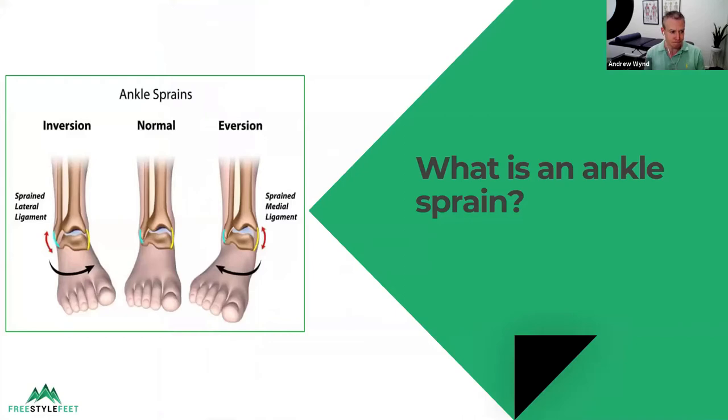So what is an ankle sprain? This slide shows you what happens — the foot turns in, which is called an inversion injury, and the ligaments on the outside of your ankle typically get stretched and sometimes they can even tear. Ligaments are like little ropes; they keep the joint stable. We have ligaments throughout the whole body, and wherever there's a joint, ligaments stabilize it and keep it moving in the direction it should.